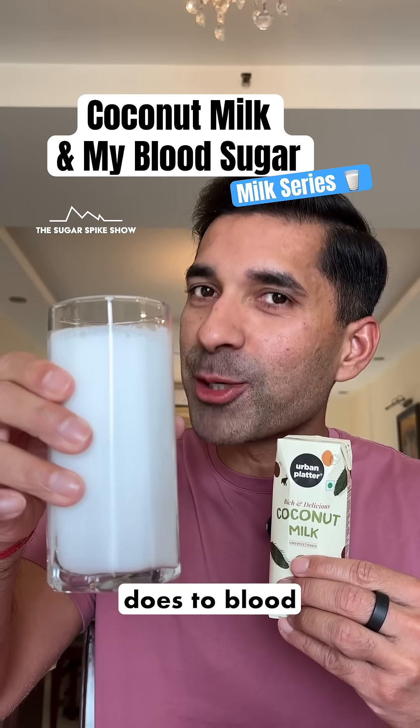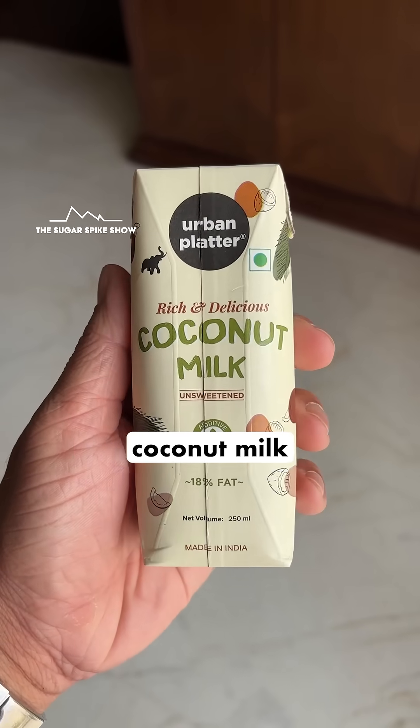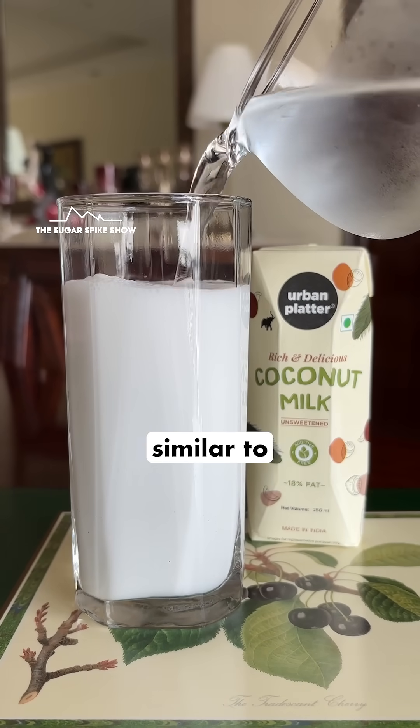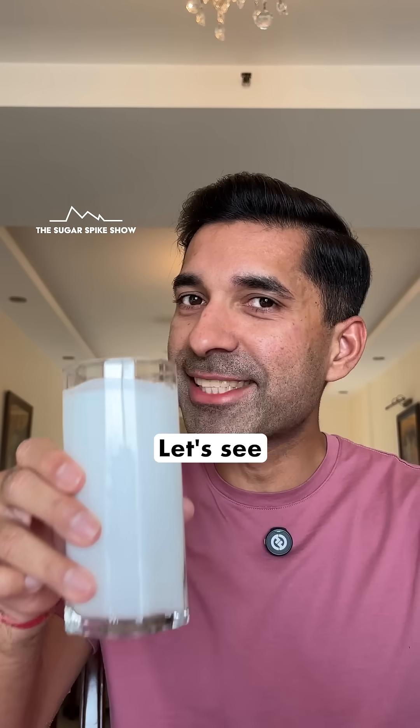Do you know what coconut milk does to blood sugar levels? Let's find out. Today I'm having unsweetened coconut milk from Urban Blatter. Since this is a little thick with 80% coconut cream, I've diluted it with 50% water to bring it to a consistency similar to regular milk. This 300ml glass has 270 calories. Let's see what happens.